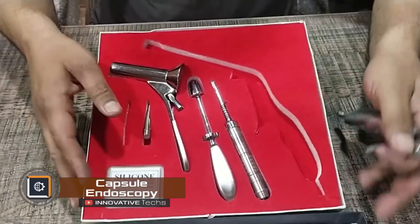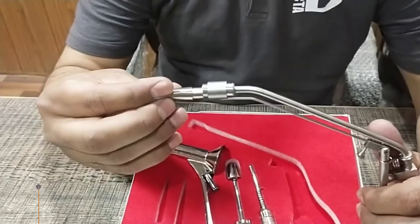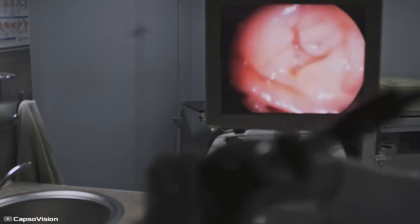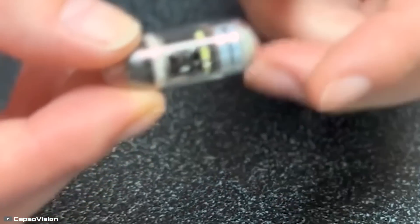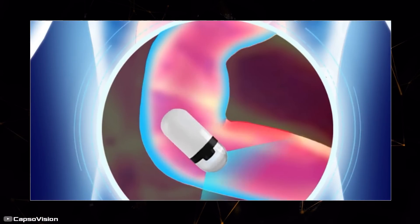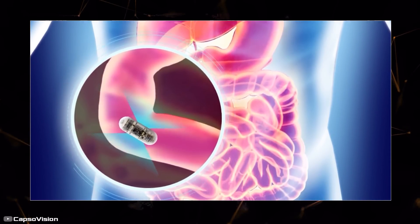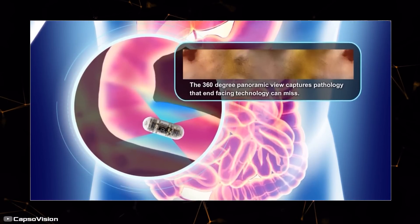Swallowing a tube with a probe is unpleasant, and many people are afraid of the endoscope proctologists use. But now you can have a full visual examination of the small and large intestines, as well as the entire esophagus and rectum, using an endoscopic capsule. It is the size of a vitamin, has one or two cameras, and six LED lights. You swallow it with water like a pill.